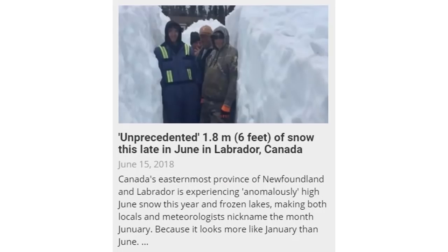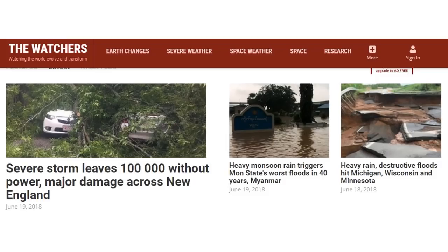Jumping over to North America as well — unprecedented 1.8 meters, that's six feet of snow, still that late in June in Labrador, Canada. The media's not talking about this too much. And when you come to consolidator channels like The Watchers or Adorelli, and the first three stories they have are heavy rains, flooding, severe storms, and hundreds of thousands of people without power in the U.S. — something has changed in our weather patterns.